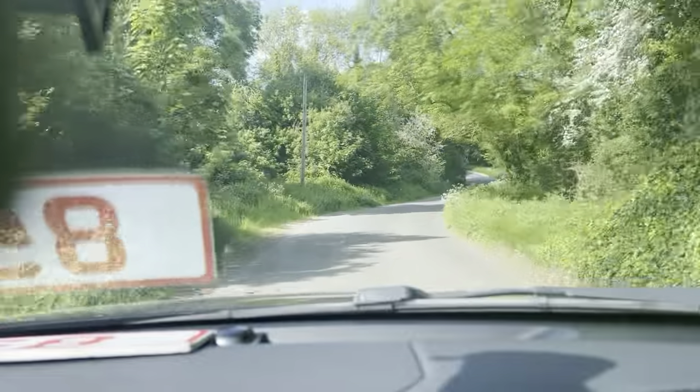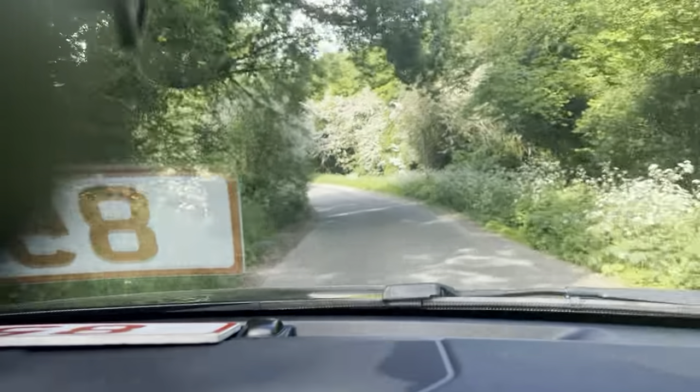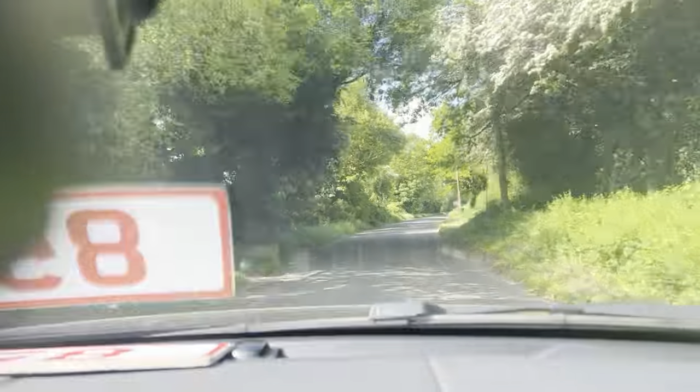Brakes once again are lovely. In terms of picking up speed, the vehicle does get going right away and doesn't struggle whatsoever.